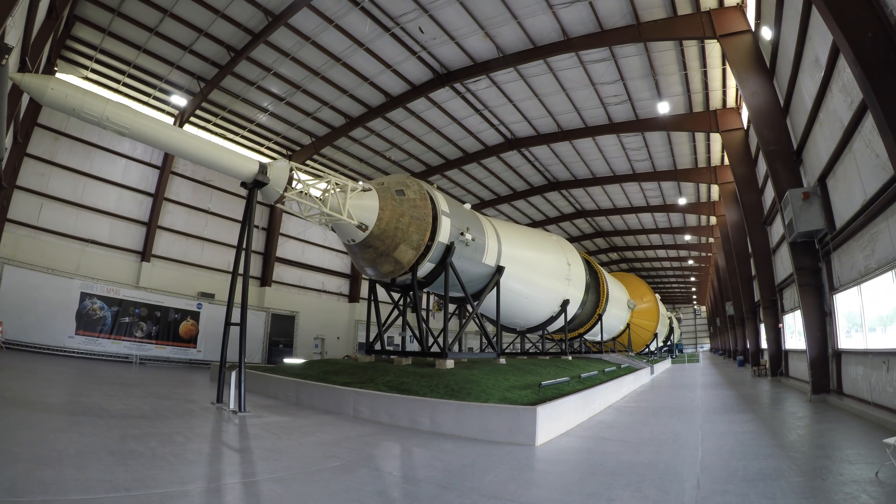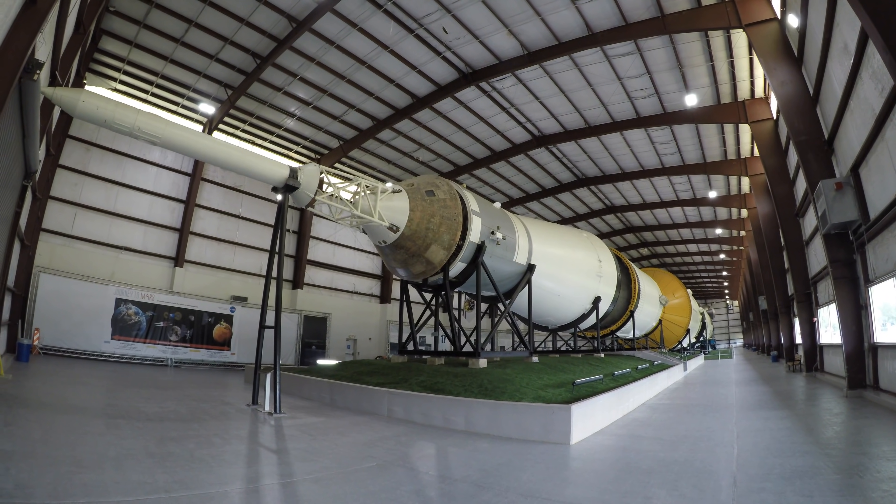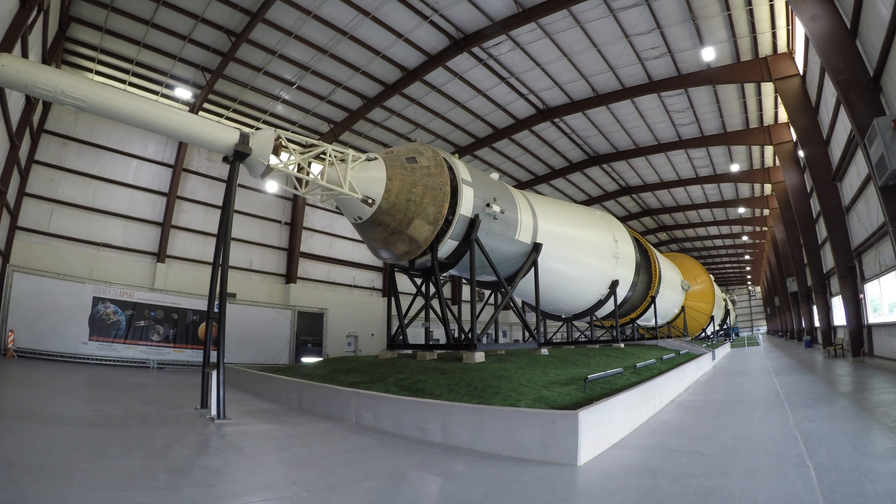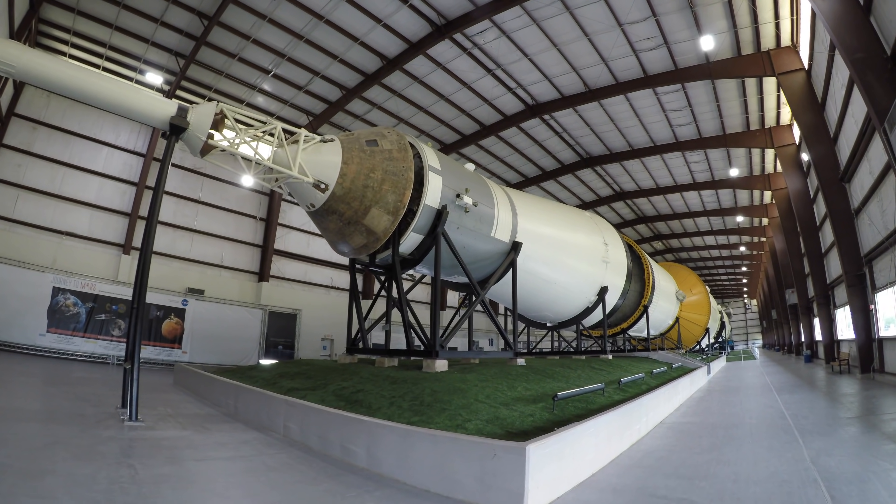Roger, we've got a roll program. Tower cleared. Roger, roll. Complete ignition program.